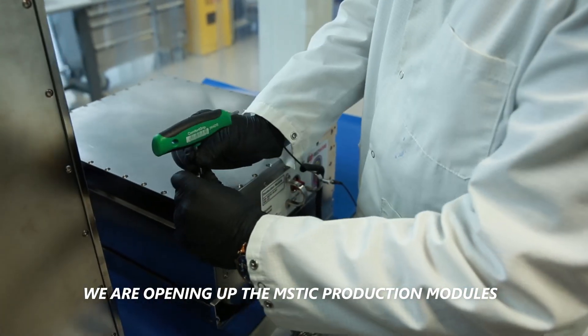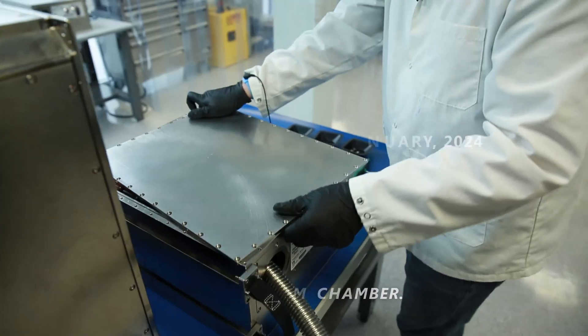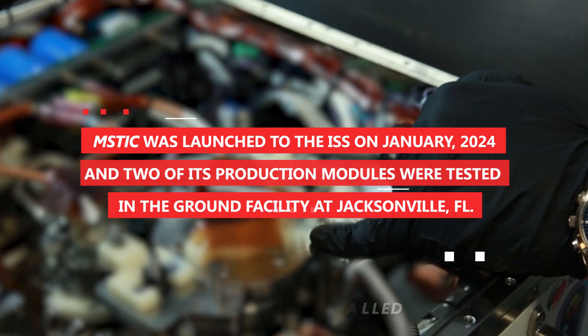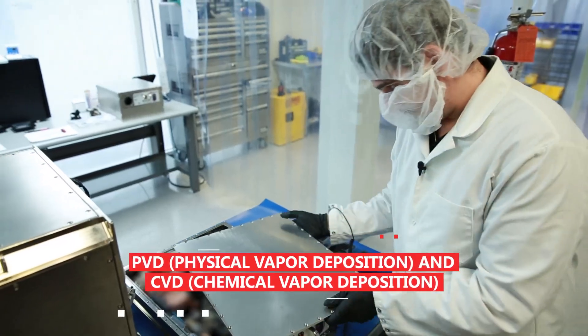We are opening up the Mystic production modules and retrieving the science samples inside the vacuum chamber. It manufactures semiconductor devices using a plasma process called physical vapor deposition and chemical vapor deposition.